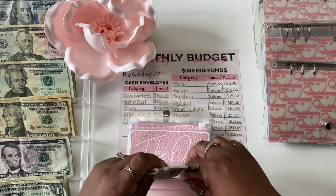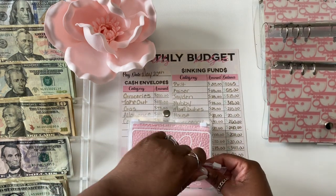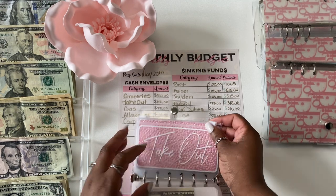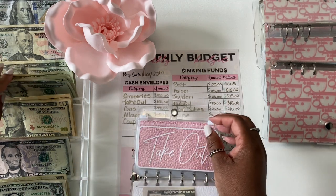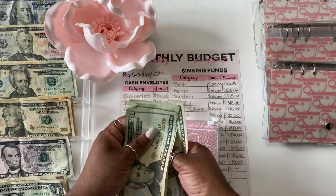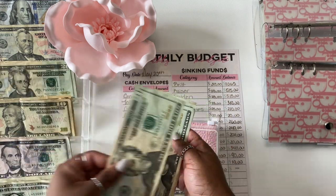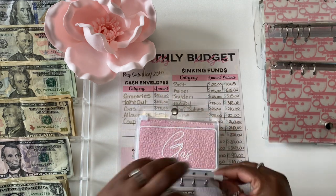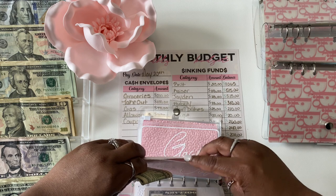Next is takeout. Takeout is actually getting more this week — I normally give $60 but we are going out to eat, so I just want to make sure I have enough. So that's $20, $40, $60, $80, $100. And no money was left over in takeout.